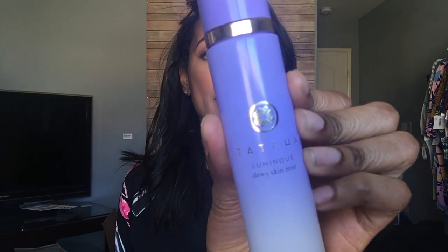I finish off this entire look with the Tatcha Luminous Dewy Skin Mist. This stuff is amazing for taking away the powdery effect when you use powder products, adding life to a matte foundation, or making all your makeup look like a cohesive unit. You shake it really, really well and deliver a mist — and that is the finished look. I hope you guys enjoyed this video. Thank you for sticking by me through all these different videos on my channel. I'm hoping to get back into making regularly scheduled makeup videos. If you have any questions or comments, leave them down below. Bye.